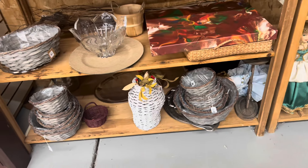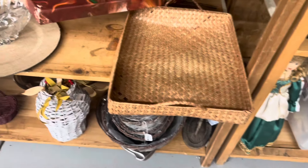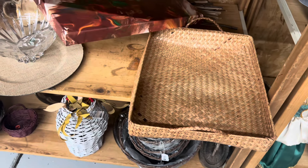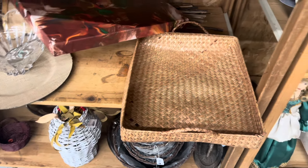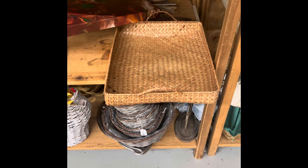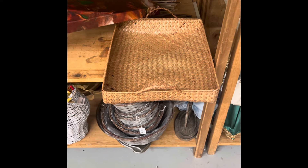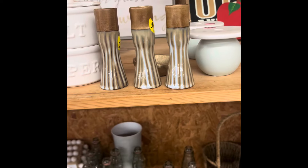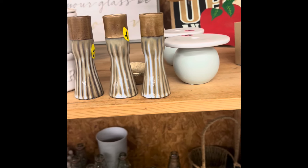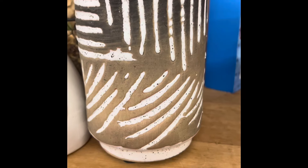One thing I am seeing here at this thrift store is they've really gone up in price, especially on their household items. Take this basket, for example — I thought it was a great-looking basket. It would have looked great on my coffee table, but when I picked it up and looked at the price, it was $8. The candlestick holders are pretty nice, $1 a piece — not bad.